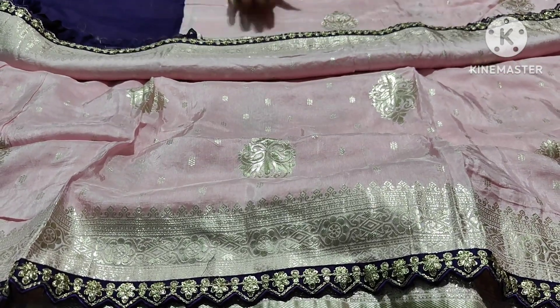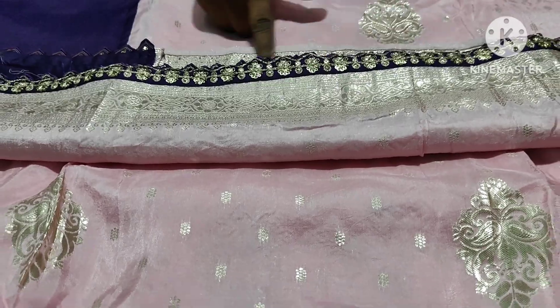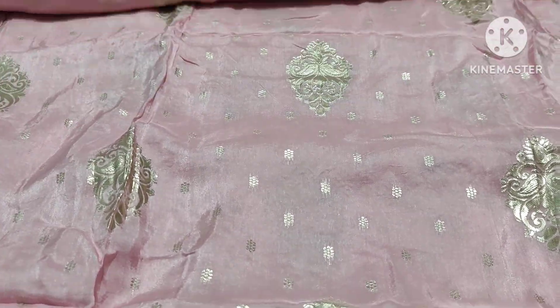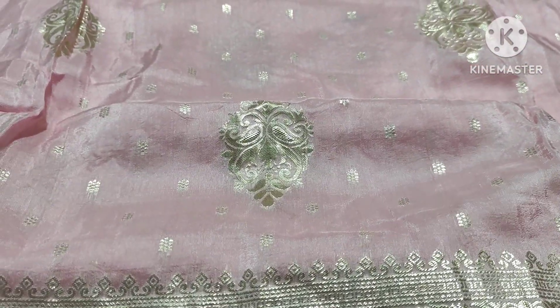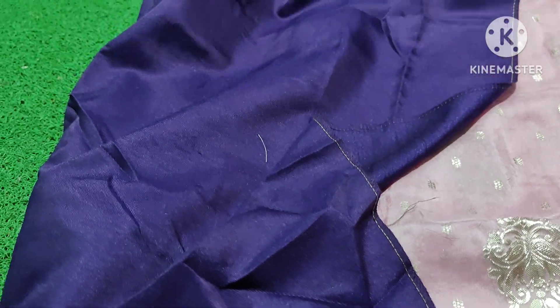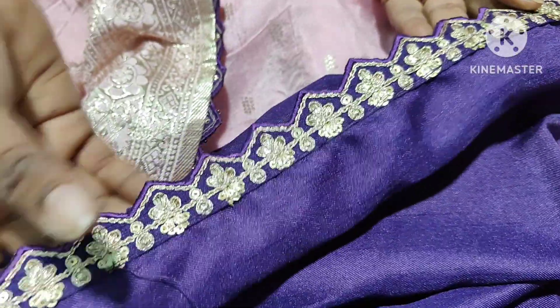You have a border concept. The contrast is a border concept. You have a lot of light weight. You have a contrast blouse and a hand, so you can wear this leather or no color.